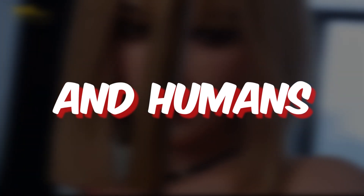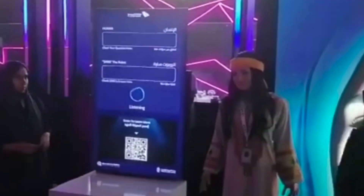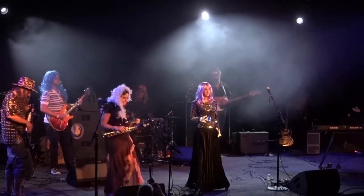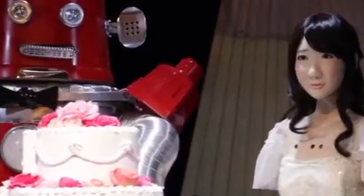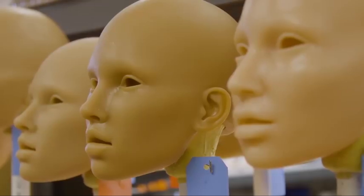Have you ever imagined a world where robots and humans interact seamlessly, blurring the lines between reality and technology? Today, we're diving into the latest advancements in robotic dolls and human-eyed robots that are pushing these boundaries. From incredibly lifelike robotic dolls like Iron Tech Dolls' Real Lady series to AI-powered musicians like Desdemona, these innovations are reshaping our ideas of companionship, entertainment, and more. How close are we to a future where robots feel as real as humans? Join us as we explore these exciting developments and envision what the future might hold.